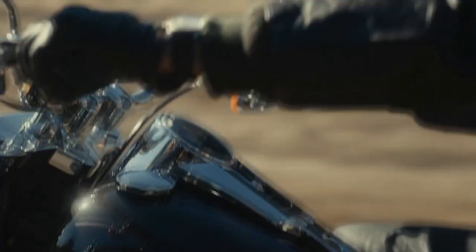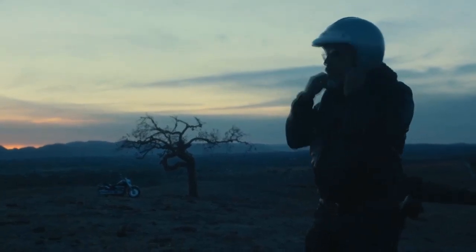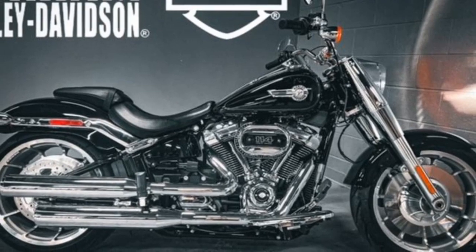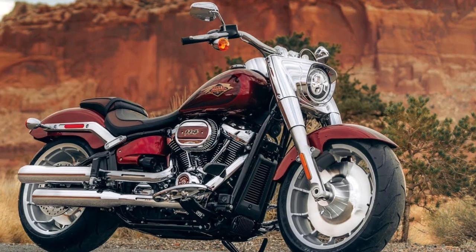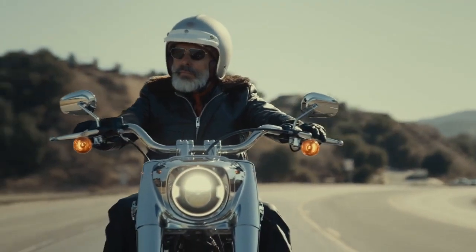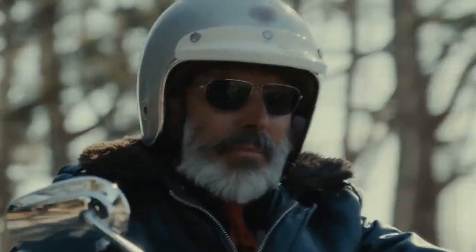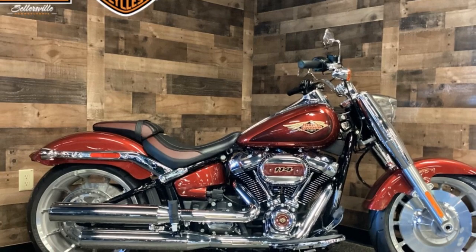Design and aesthetics. One cannot talk about the Fat Boy without mentioning its iconic design. The bike has a commanding presence with its chunky front end, wide handlebars, and massive 18-inch solid-disc Lacester wheels. Its signature feature is the large, round LED headlamp, flanked by chrome accents, which give the bike a distinct, retro-modern look. The bodywork is a blend of smooth curves and hard edges, creating a unique visual appeal. The fuel tank sports the classic Harley-Davidson logo, and the chrome finishes are extensive, adding a touch of luxury to the rugged aesthetics. The overall design is a testament to Harley-Davidson's commitment to crafting bikes that are more than mere modes of transportation — they are works of art.